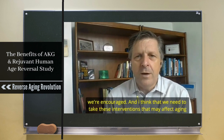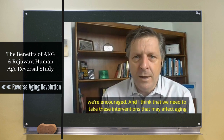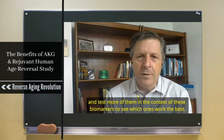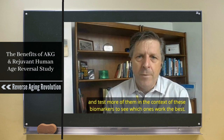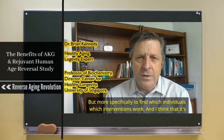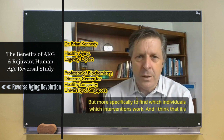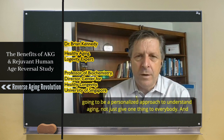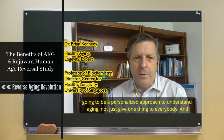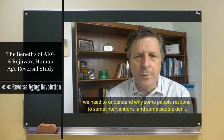We need to take interventions that may affect aging and test more of them in the context of these biomarkers to see which ones work best — but more specifically, to find which interventions work for which individuals. I think it's going to be a personalized approach to understanding aging; we need to understand why some people respond to some interventions and some people don't.